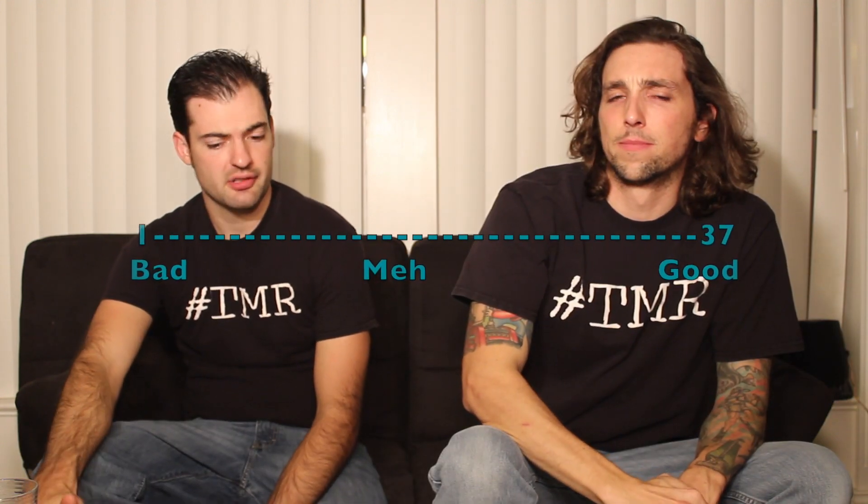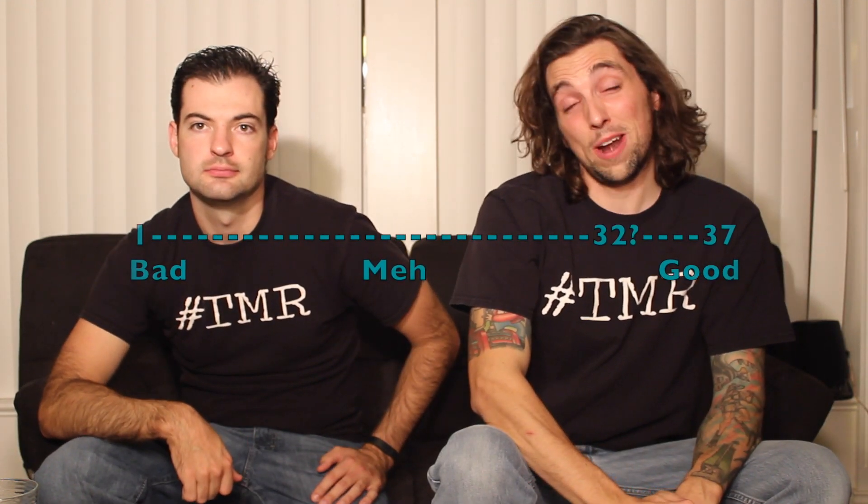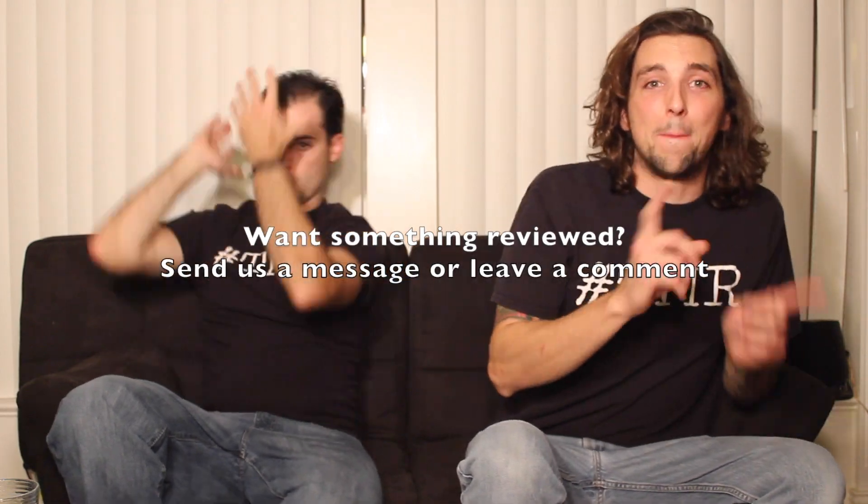Scale of one to 37, I'm going to go 25 out of 37. 32 out of 37. Thanks for tuning in to the Two Minute Reviews!